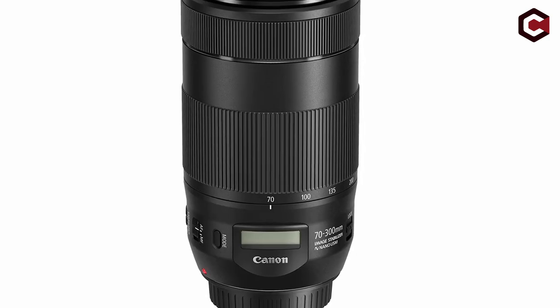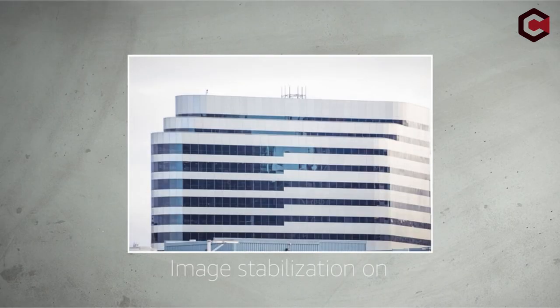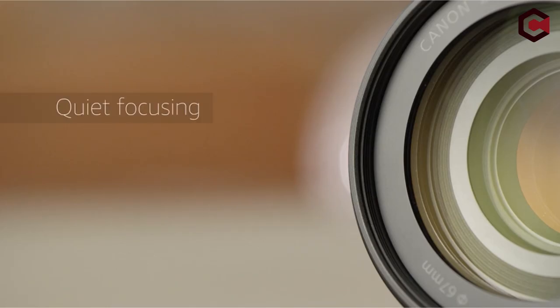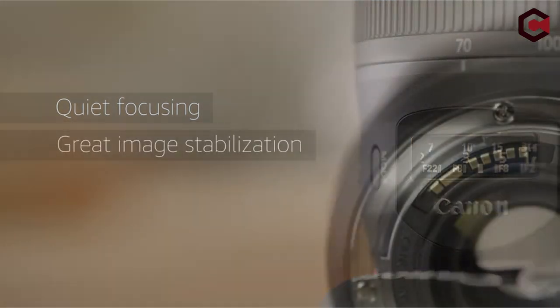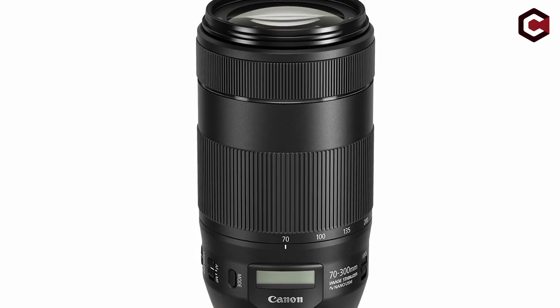Many people anticipated that the new Canon EF 70-300mm f/4-5.6 IS II USM would have enhanced optics in addition to great focus. Early evaluations, however, were unfavorable, suggesting the lens did not provide appreciable optical advancements over its predecessor. Despite this, the reviewer approached the lens with an open mind, recognizing that real-world results could occasionally differ from lab tests.